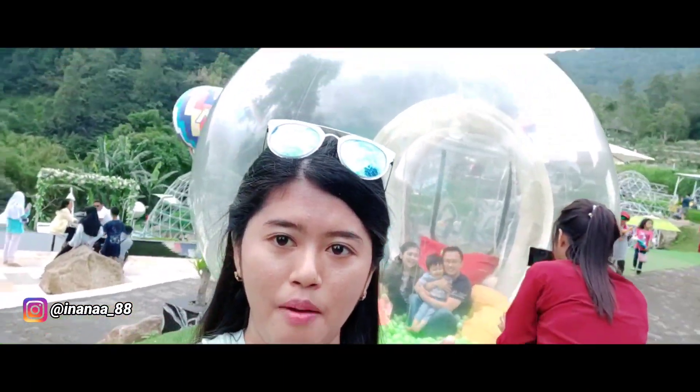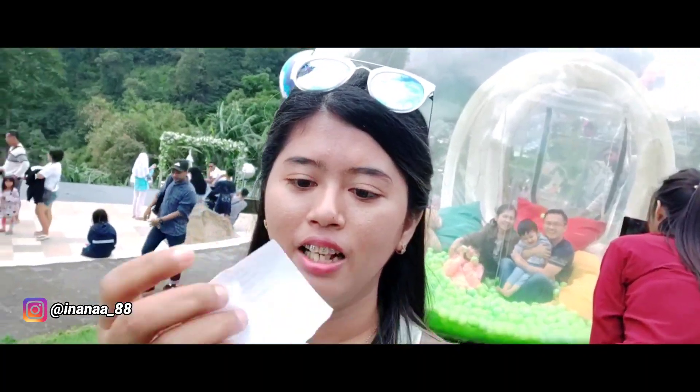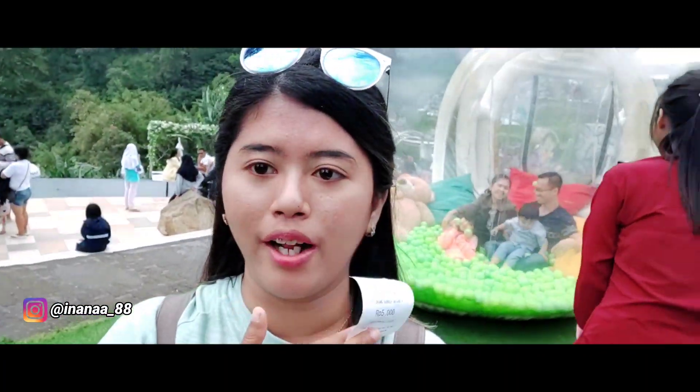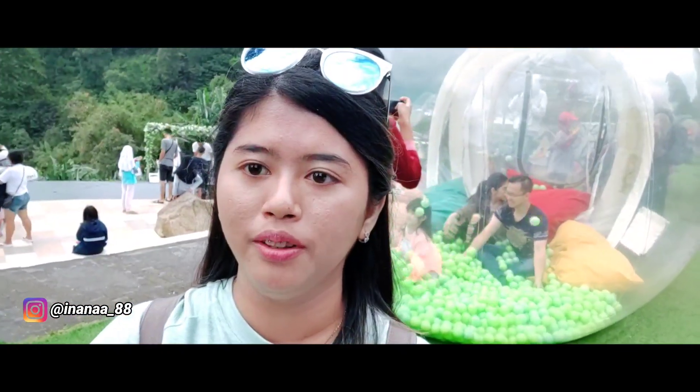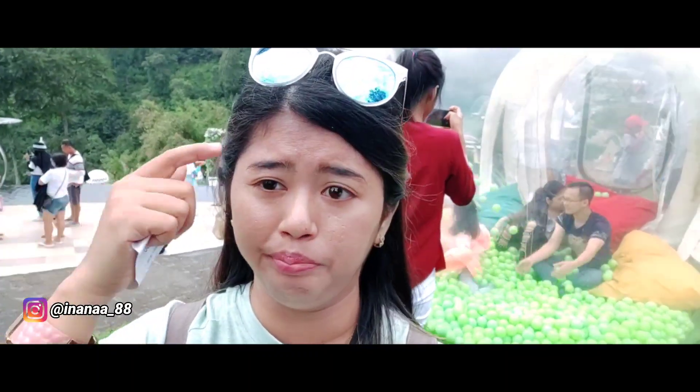Nah ini saya mau nyobain foto di balon belakang saya ini. Itu bayarnya Rp5.000 per orang guys. Jadi kalau misal mau foto di situ, kita harus bayar dulu, beli kartis dulu Rp5.000. Nanti yang foto-in ada sendiri — ada banyak mas dan mbaknya yang foto-in pakai HP kita.